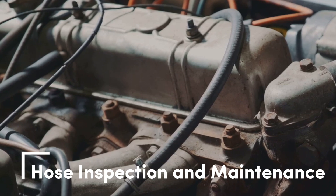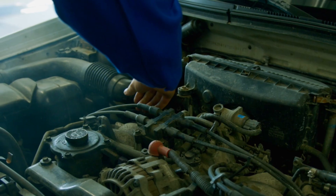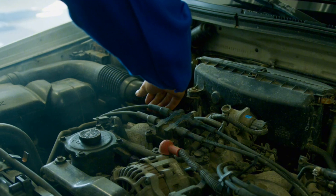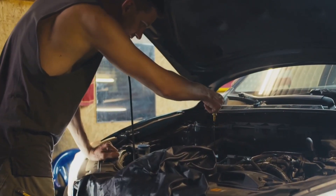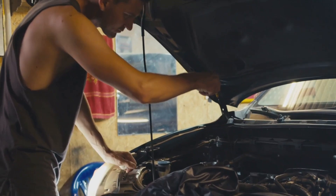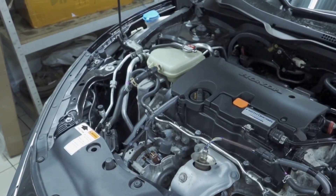Speaking of hoses — those rubber lines that carry coolant from the radiator to the engine and back — don't wait for them to fail. Over time they become brittle or start swelling from the inside. Do a cold inspection by gently squeezing the hoses. If they feel mushy, overly hard, or if you see cracks, they need replacing. To extend their life, consider adding a rubber conditioner like AT-205 Reseal. It helps keep the hoses flexible and prevents drying out.